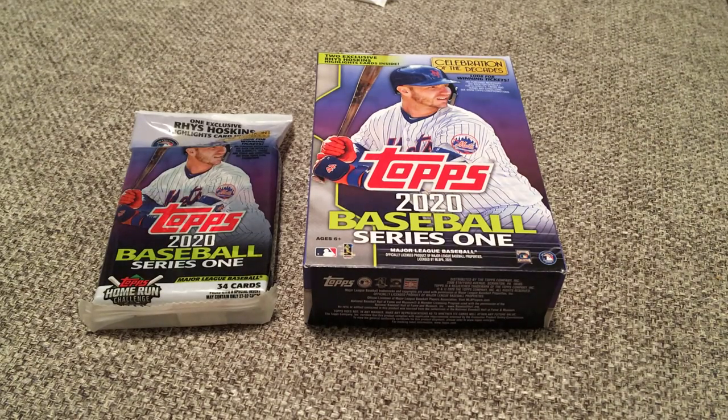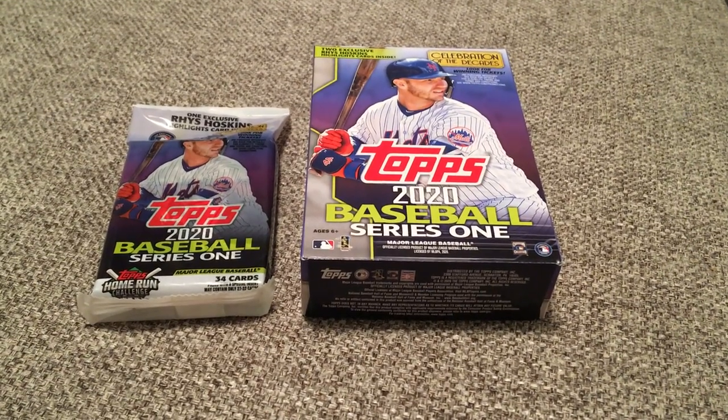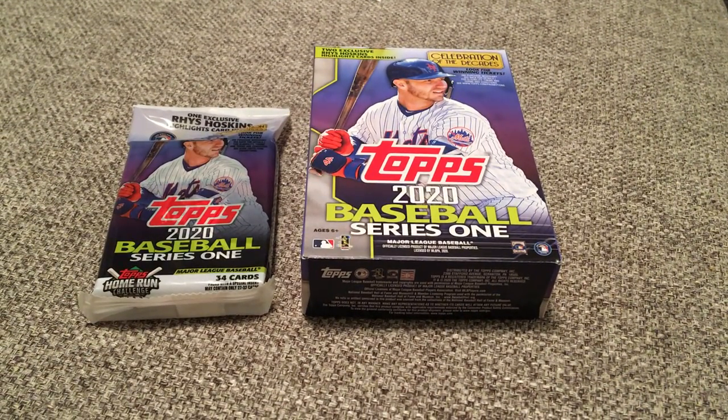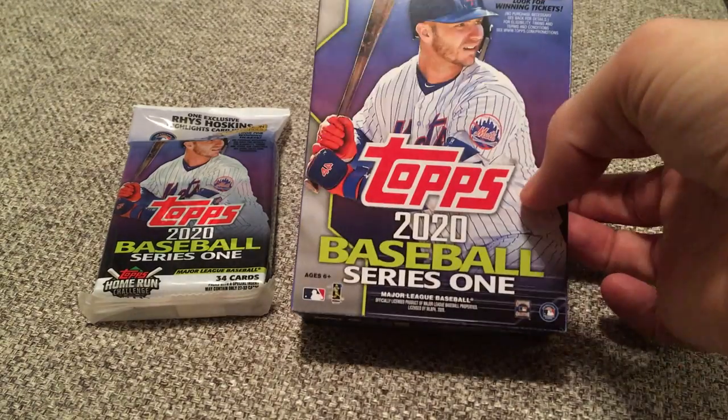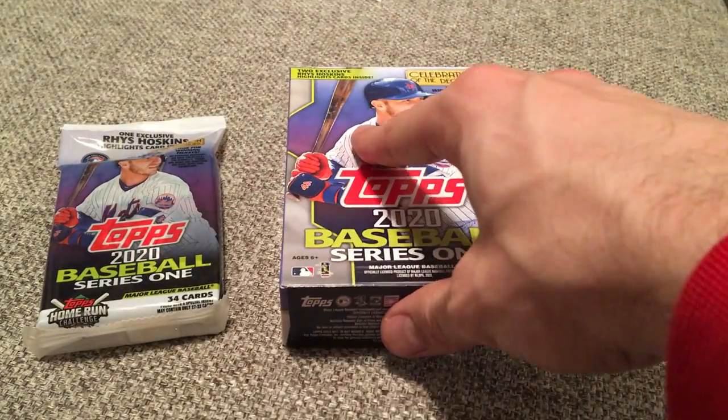Hey everybody, welcome back to the channel. I'm here with another video. I was finally able to go to my Walmart store tonight and see if they had 2020 Topps Series 1. I know it's been out for a week, week and a half now, but my local Walmart is not the quickest on being updated. So they finally had it at my local Walmart.